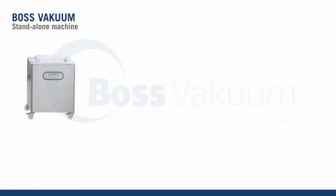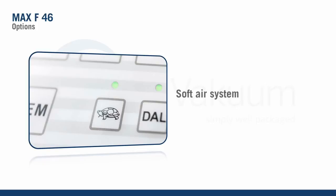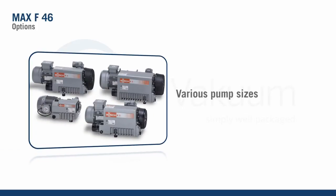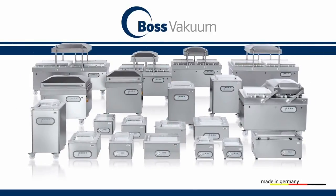BOSS offers numerous additional options and equipment variations: soft ventilation, taper sunk key for packaging liquids, different pump sizes and construction using ESD. Other special preparations are bespoke made for the most varied areas of application.